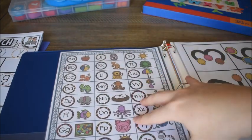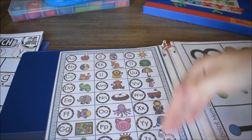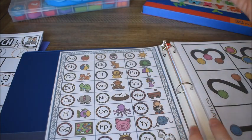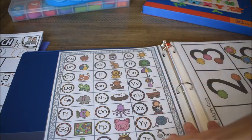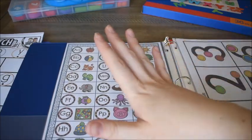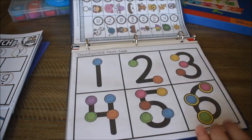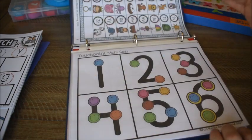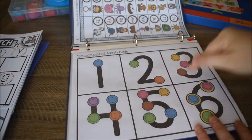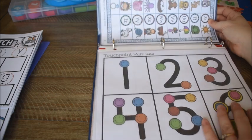The next page is an alphabet chart from my phonics learning chart pack — great to have in here to practice letters and sounds every day. I have another video on my channel showing different ways to use an alphabet chart for phonics. I also put copies of our touchpoint math cards in here — I have a laminated set we use for activities, and I thought I'd print another set for his binder.